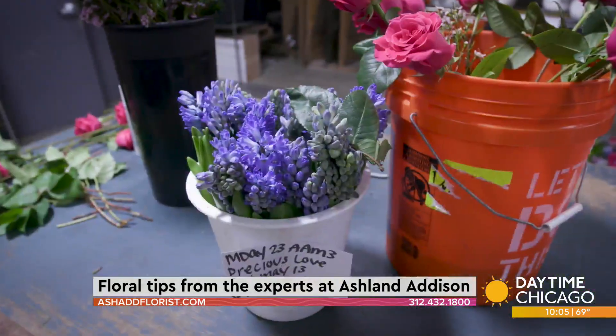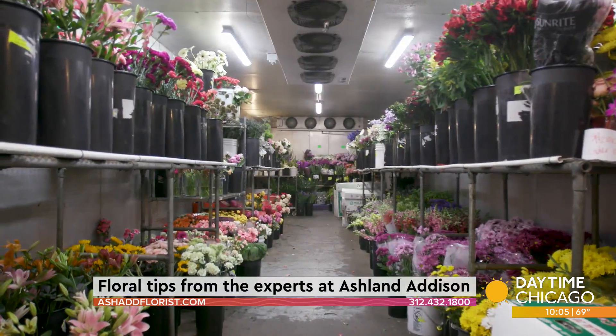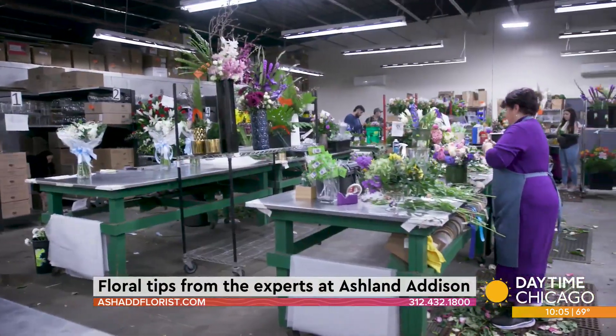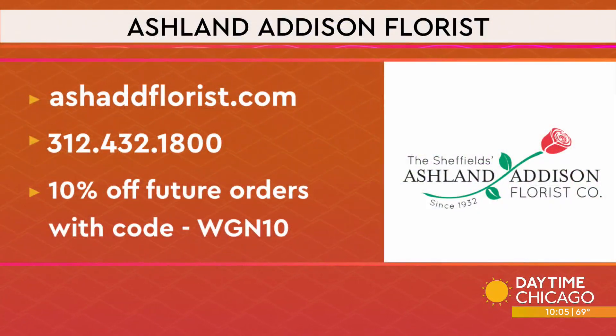At the end of the day, our ultimate goal is to provide the freshest flowers for the city. You can visit the Ashland Addison website today and check out their exclusive bouquet designs. Learn more and shop online at ashadfloors.com.